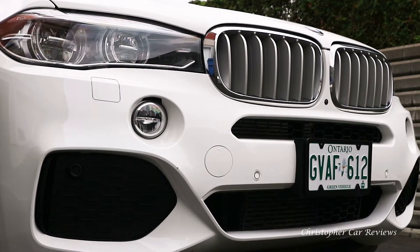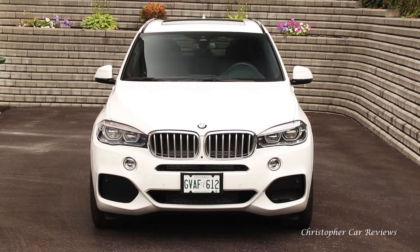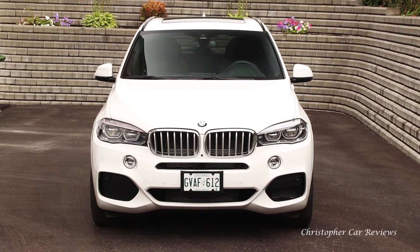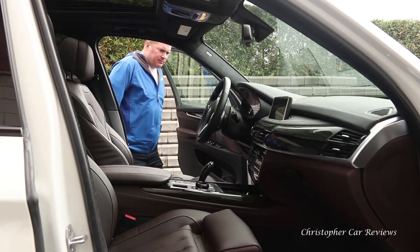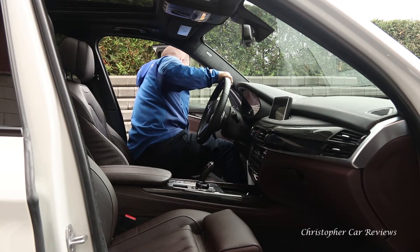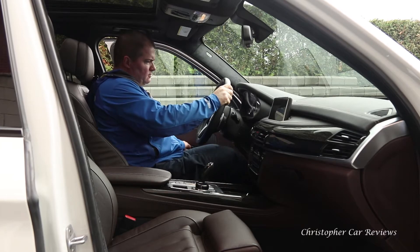This model in Canada starts at $75,000 Canadian and the model I'm driving stickers for close to $90,000. At that price you have to get it right — and the X5 does. In case of carelessness, the IIHS gives the X5 high scores, with a demerit for poor ease of use of the child seat anchors.